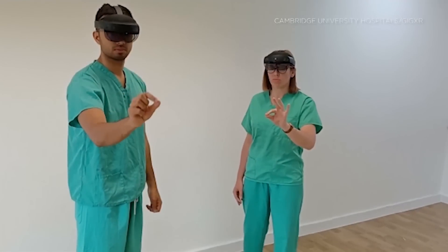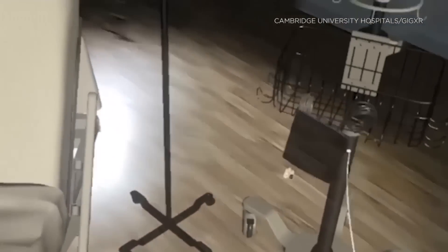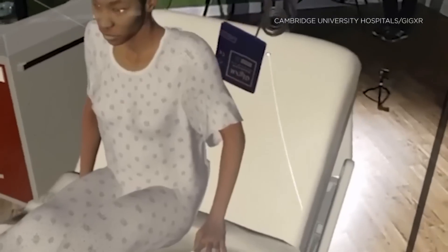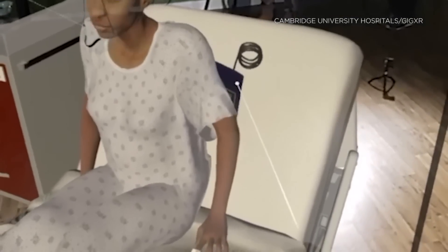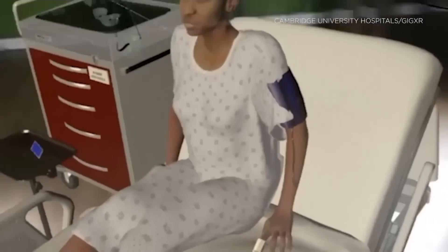Here's how it works: medical staff and students wearing holographic headsets are all able to see the same environment, and the patient on the bed is not real. But it's not quite virtual reality, which totally replaces user surroundings with virtual elements.